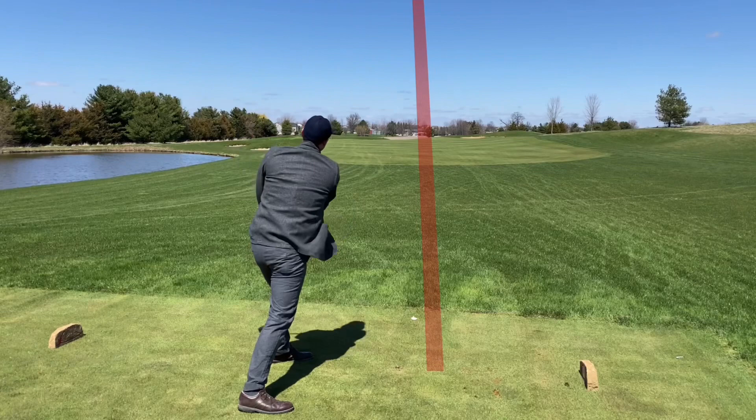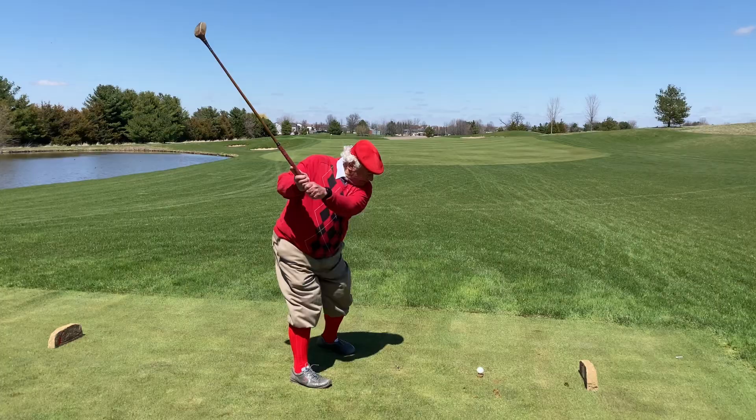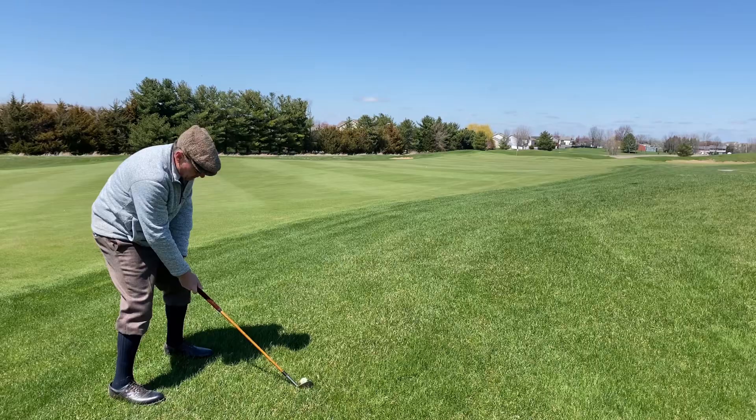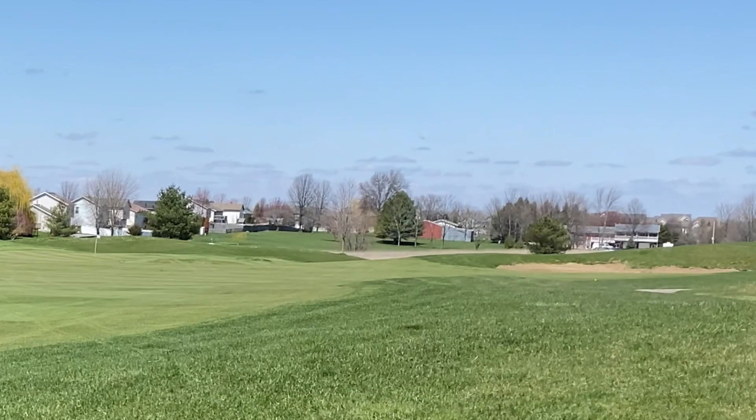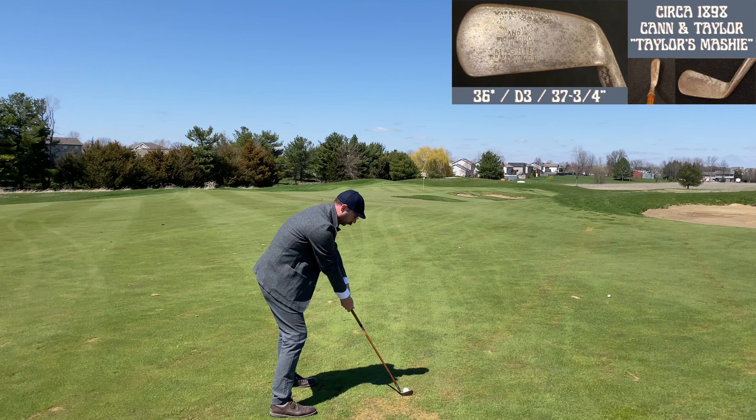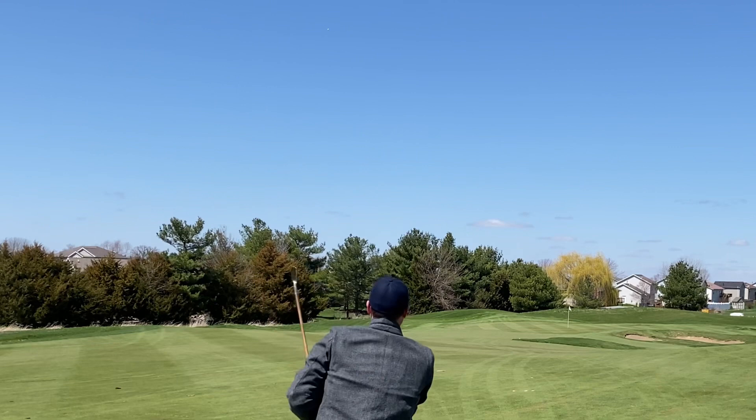I wanted to show the tee Andy's been using — it was invented by a Michigan inventor at the turn of the century, and somebody made replicas of it. I tried it and liked it — it's a cool alternative to sand. Andy's going to send me one and I'll talk more about it in a future video. As you might imagine, there were a lot of different tee inventions at the turn of the century, people trying to come up with alternatives to sand. It would be cool to try a bunch of those and talk about their history.